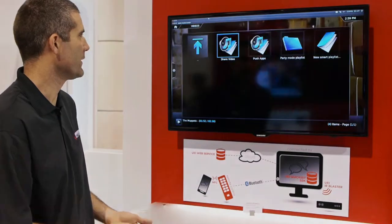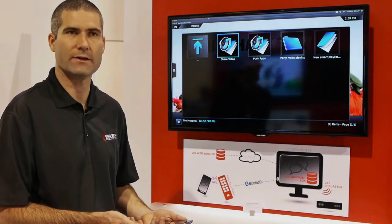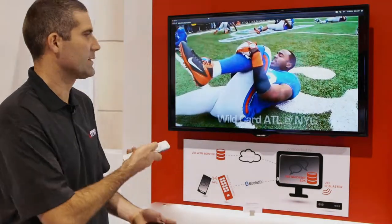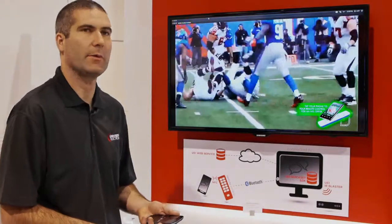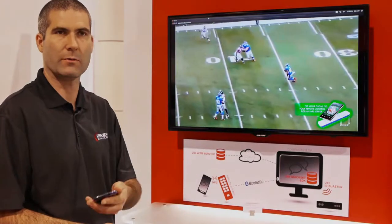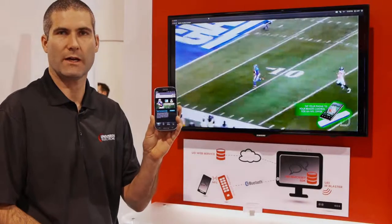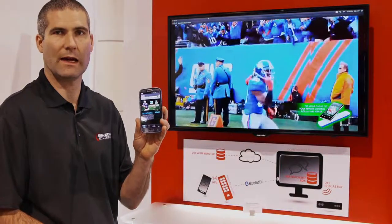The second use case is actually the really cool part from the point of view of generating revenue out of this technology. I select another different video clip — in this case it's NFL. So I'm watching some of the NFL highlights or some game replays, and a little overlay comes up on the screen which tells me to tap my phone to my remote to get a special offer. So I tap my phone and what comes up is an application — in this case it's an offer to get the NFL Sunday ticket at a discounted price.